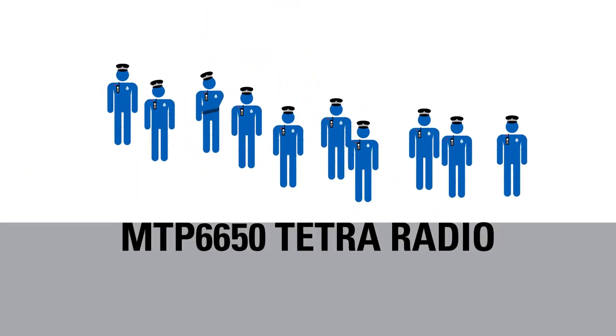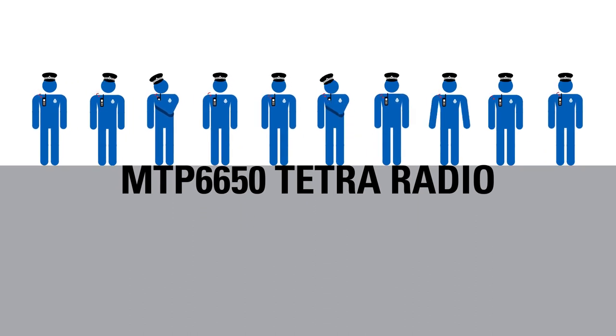This is the MTP 6650 Tetra radio. Purpose built to keep the front line safe.